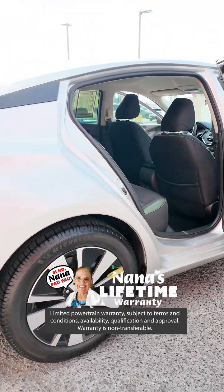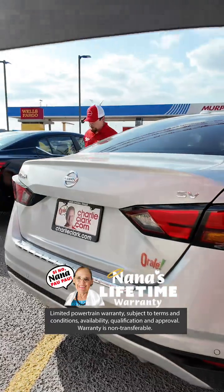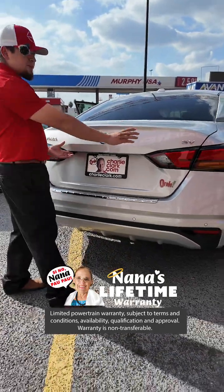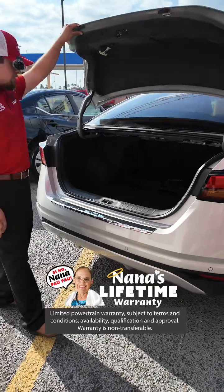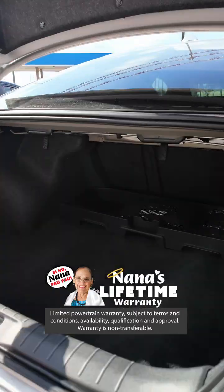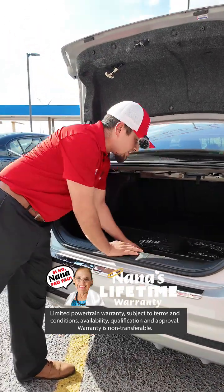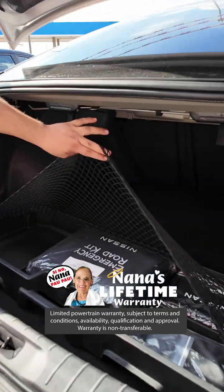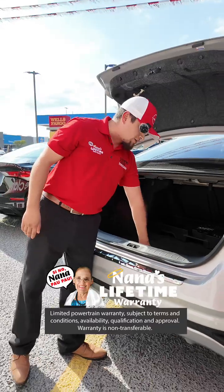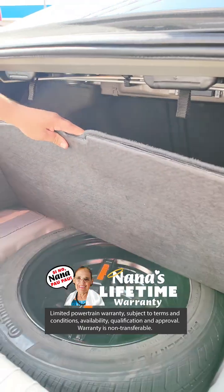Let me go ahead and show you on this vehicle — you're going to have a great amount of trunk space. The Altima is a bigger vehicle. You do get a reverse camera — this is a beautiful SV model, the middle trim. You're going to have a bigger amount of space back here. It also has a first aid kit and an emergency roadside assistance kit. Things that come in handy when you're out traveling with the family. This vehicle also has a spare tire and jack.